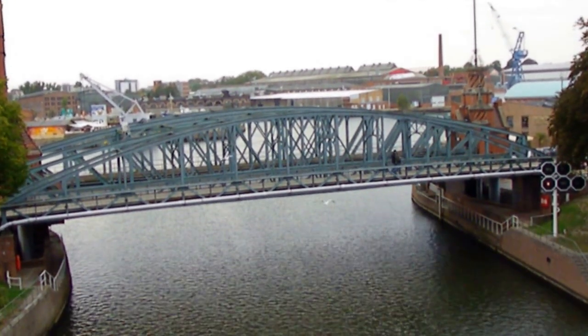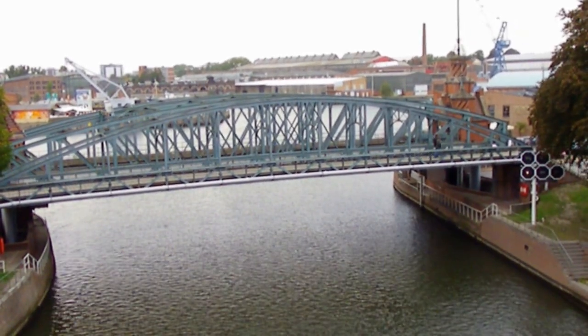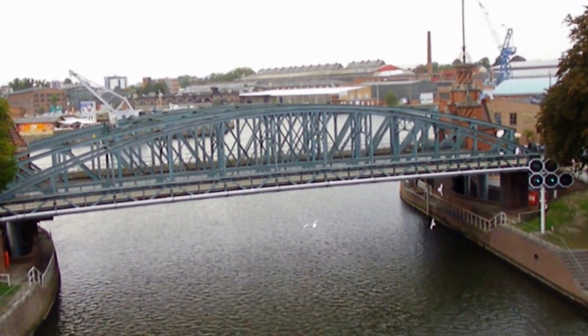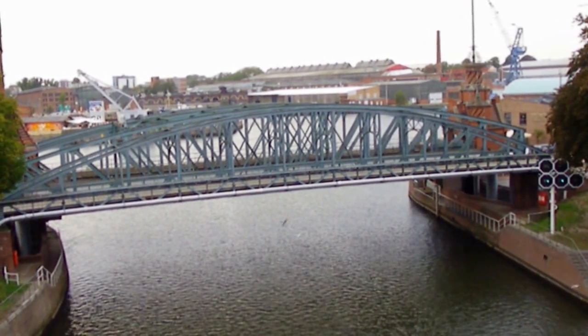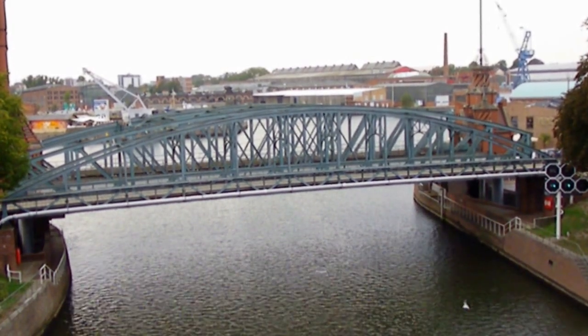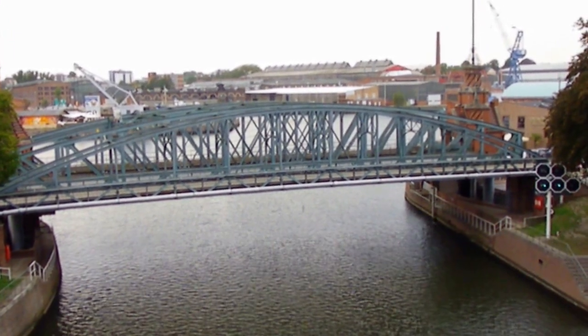And there you go — everything is set. Now it's just a matter of time before the barge actually passes through. The railroad span in the background has been abandoned for quite some time and has been lifted in its fixed position, about the same height as the pedestrian span. The center span still serves vehicular traffic and functions as a vertical lift span.